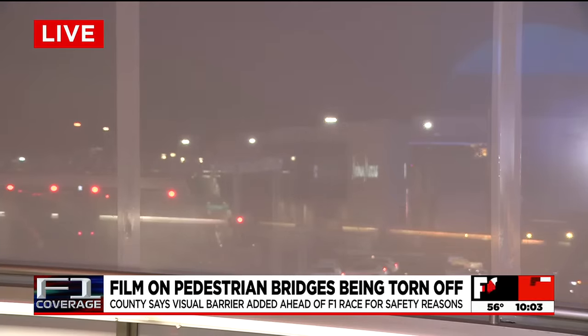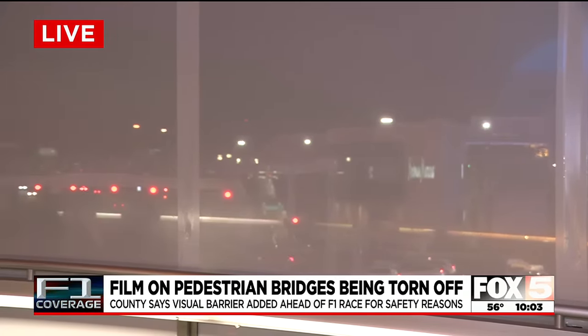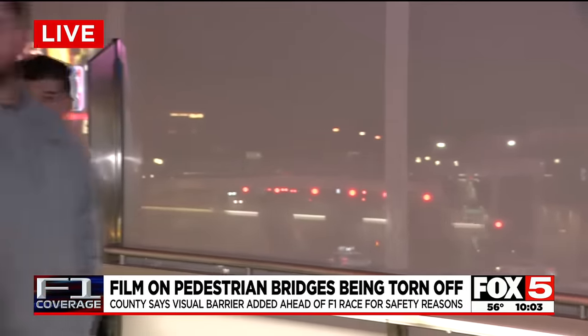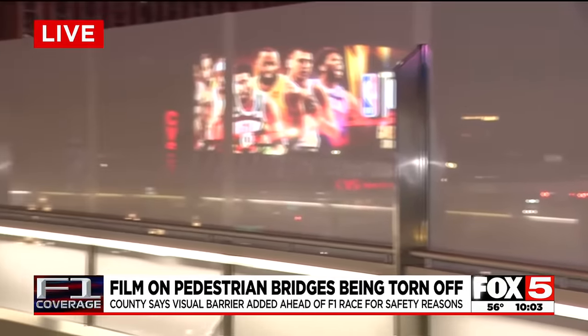On this side of the bridge that actually faces the strip rather than the sphere, the film is intact. We're told that an enclosure will also be added to the tops of pedestrian bridges to prevent people from throwing things onto the track below during the race. Reporting live tonight, Kim Passoff, Fox 5 News, local Las Vegas.